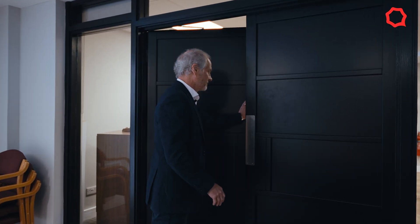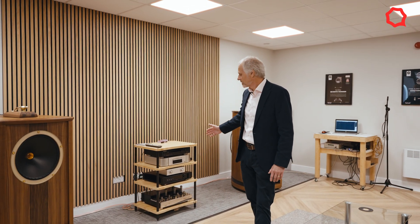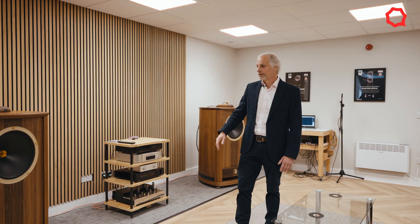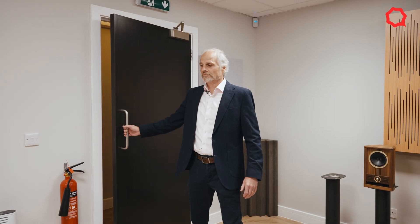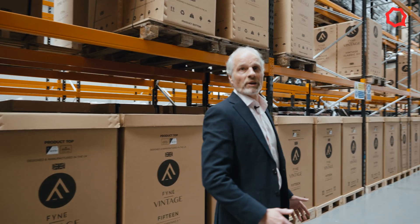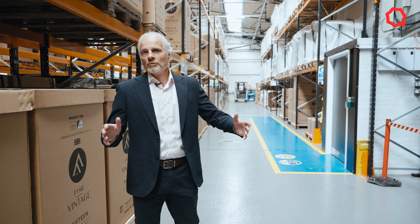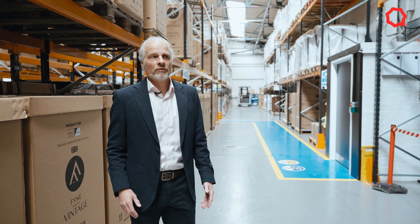So we're going to go through here to the demo room. This is our DEM room — Dr. Paul and his team use this for all the product development and evaluation. You can see we have some of our products lined up here for listening purposes. It's a fairly large space. As I said, the whole area is 20,000 square feet, and this warehouse would be around 8,000 square feet of that.